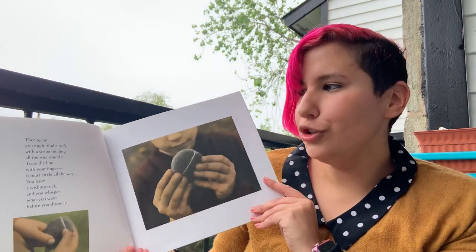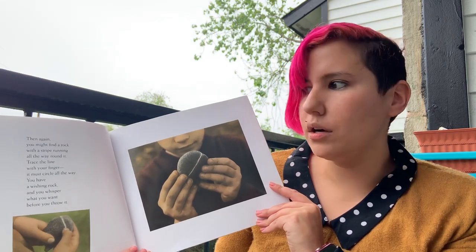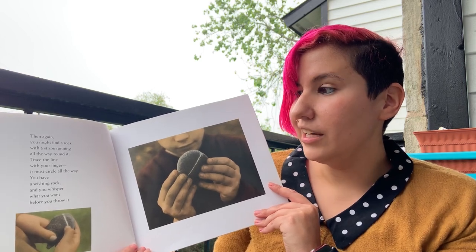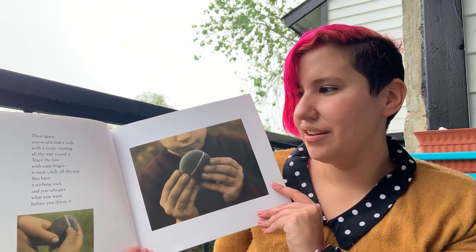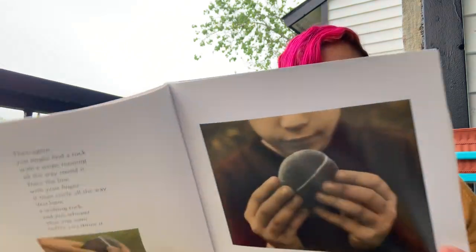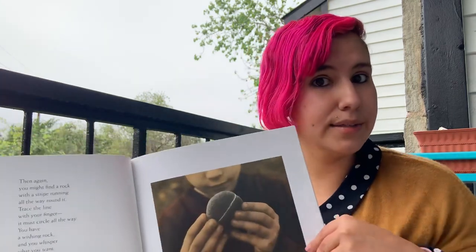Then again, you might find a rock with a stripe running all the way around it. Trace the line with your finger — it must circle all the way down. You have a wishing rock, and you whisper what you want before you throw it. I don't think I ever found a rock like that. I have to keep my eyes open.